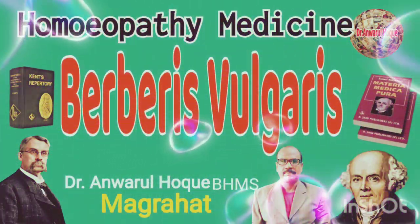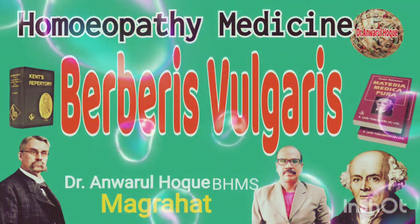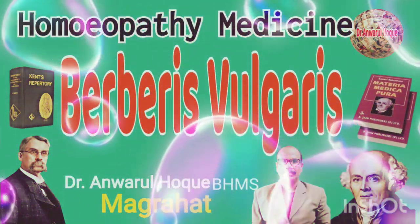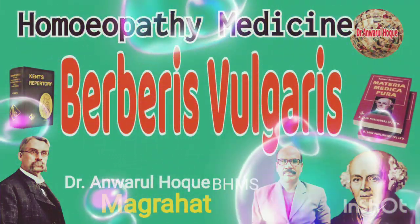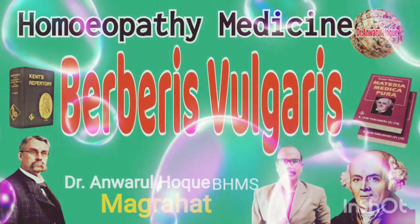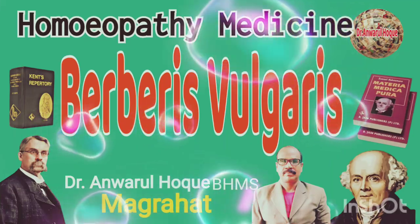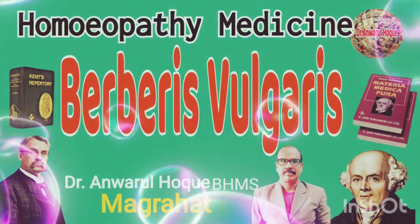Constitutionally, we watch the patient's physical makeup. It is especially suited to those people who are pale, having an earthy complexion, with sunken cheeks, having blue rings around the eyes.